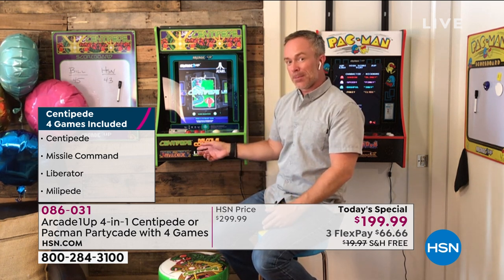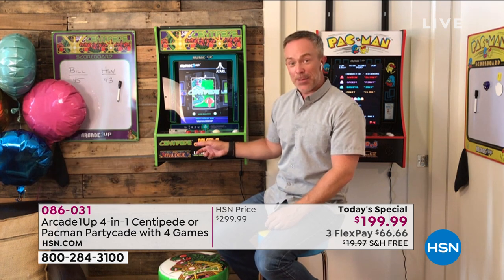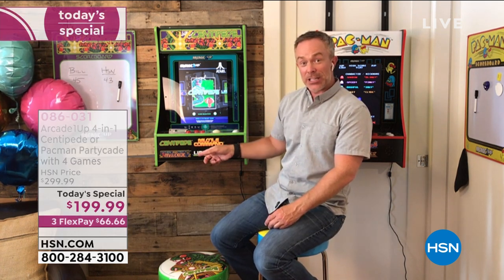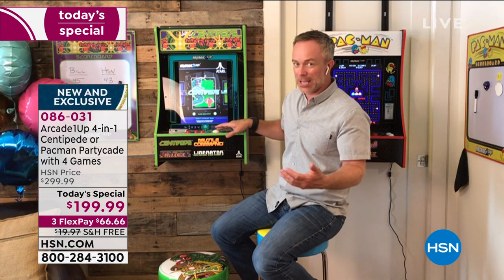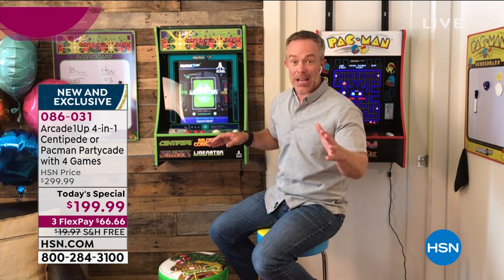Did you know what came first — Centipede or Millipede? It was Centipede, and Millipede is actually a little faster. It's a sequel that came out about two years later, so it's even a great progression story for kids.